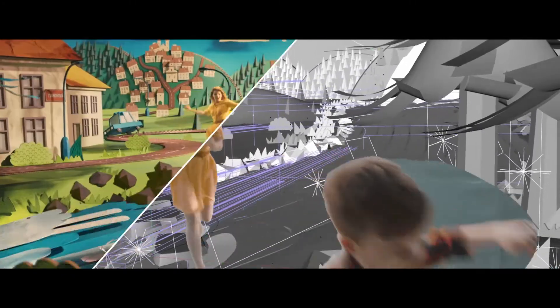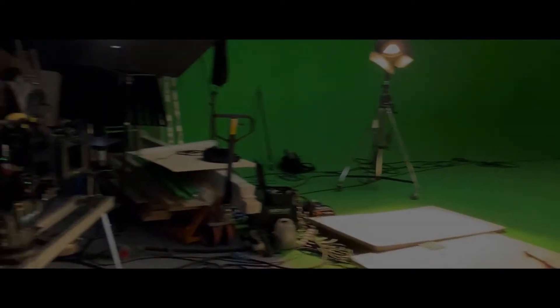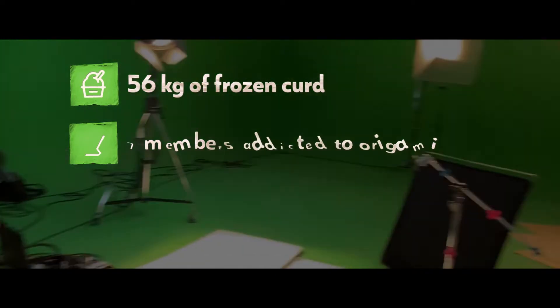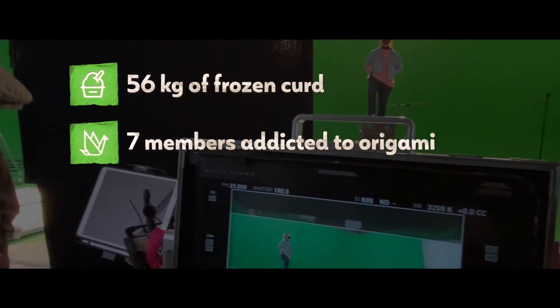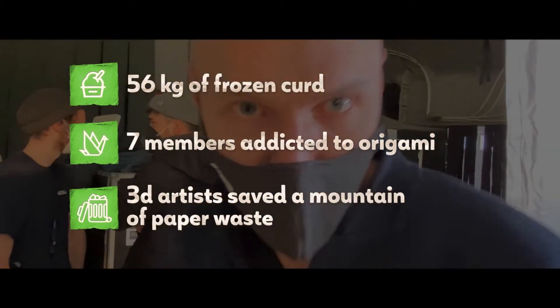And so the work of almost half a year came all together. A total of 56 kilograms of frozen curd was eaten. Seven members of the production crew became addicted to origami, and our clever 3D artists saved a mountain of paper waste.